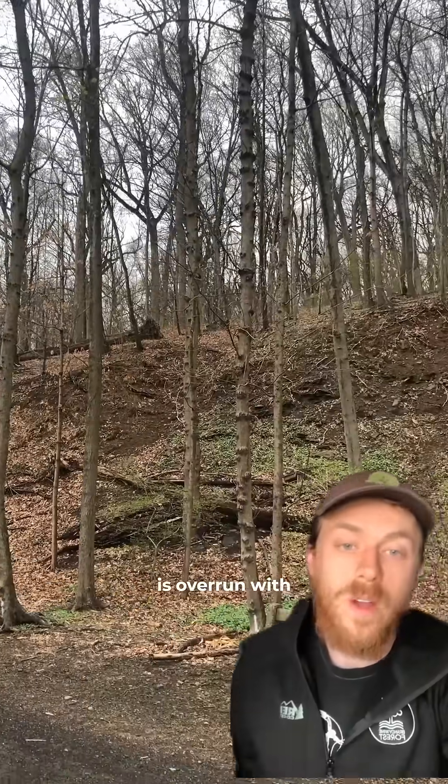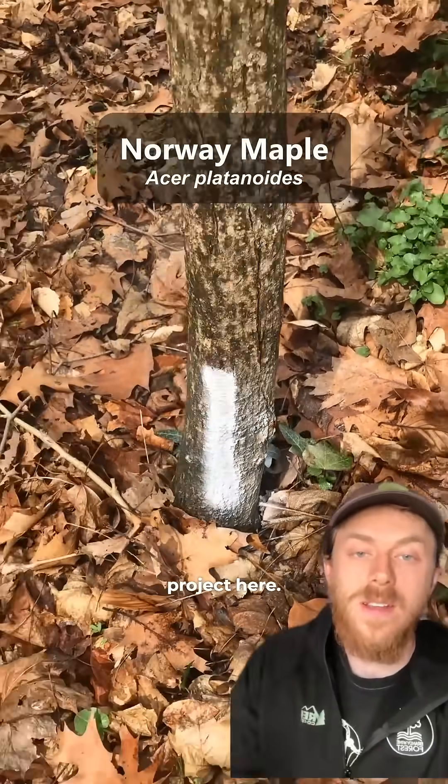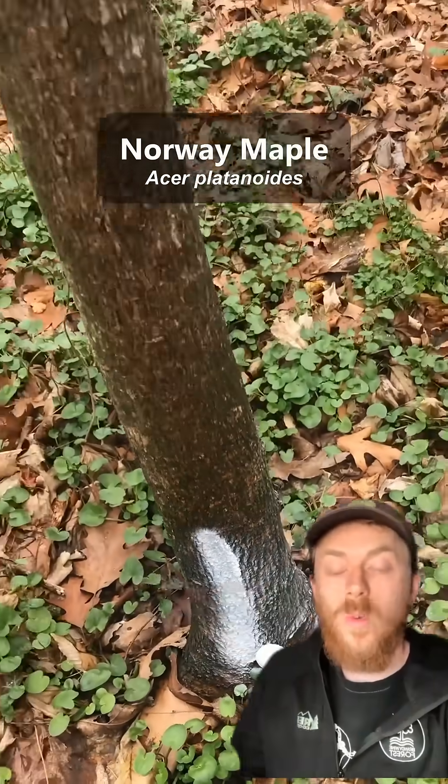This section of my local park is overrun with an invasive tree called Norway maple, so we're going to do a restoration project here. I went out and marked the stems to be removed, which ended up being about 30 Norway maples.